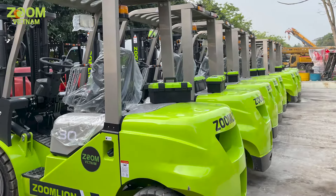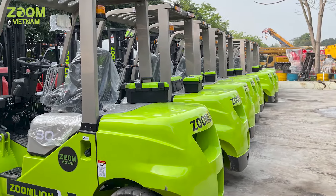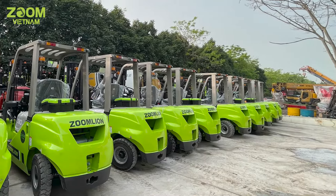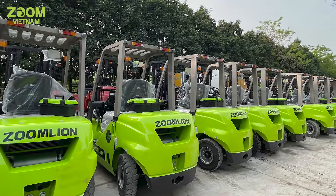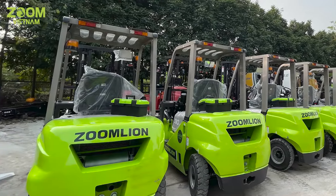Đó là một vài đặc điểm cơ bản và nổi bật của mẫu xe nâng thông dụng Zoom Lion có model là FD30Z. Zoom Lion là tập đoàn hàng đầu thế giới về sản xuất thiết bị và máy móc công trình. Hiện tại công ty Zoom Việt Nam đang là đơn vị phân phối chính thức thiết bị của tập đoàn Zoom Lion.